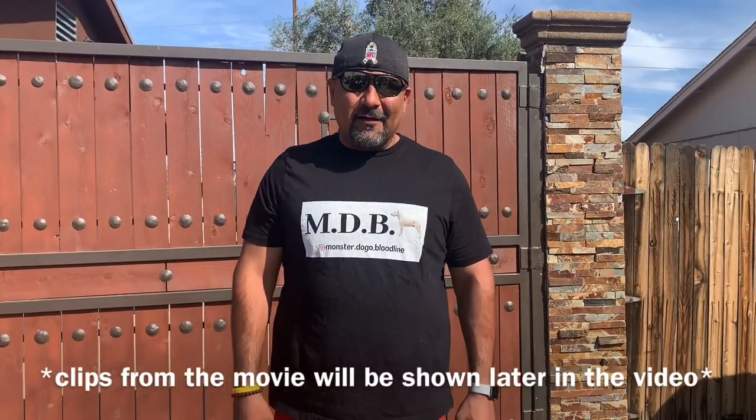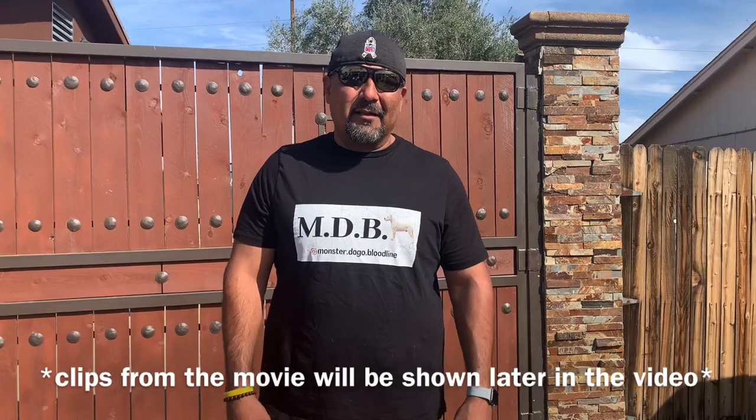Welcome back to Monster Dogo Bloodlines. If you haven't done so yet, please like the video and subscribe. Love you fans, please stay in touch. Today I'm so excited — we're going to meet with my friend Guillermo. Guillermo is a breeder of the Belgian Malinois. They became really famous and top of the charts once they hit the movie screen with John Wick 3. Please watch the movie and you'll get to see what type of dogs we're about to talk about and what they're able to do. Come with me and let's visit and see their new family members.